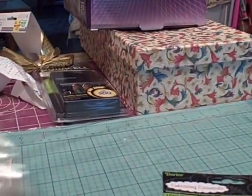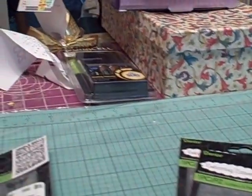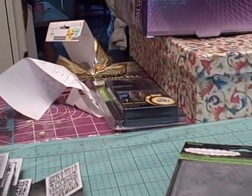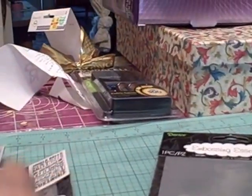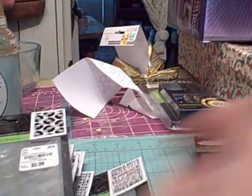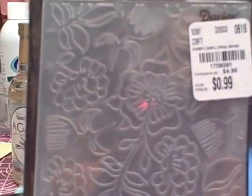Next I got a lot of embossing folders — all 99 cents each. I got flowers, more flowers, googly eyes, jingle bells, ferns, Santa Claus going down the chimney, more flowers, a dress form — I used to love my grandmother's dress form — records, Santa's hat, and more flowers. I think I may have a duplicate of one. I'll just give it away.